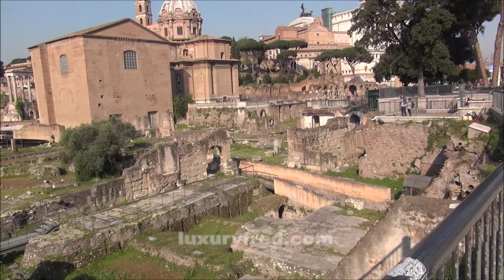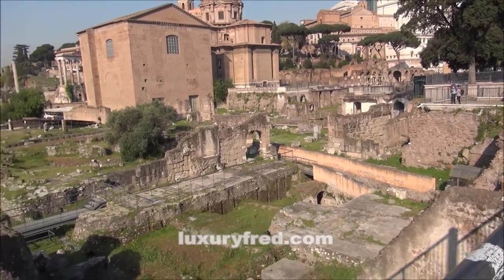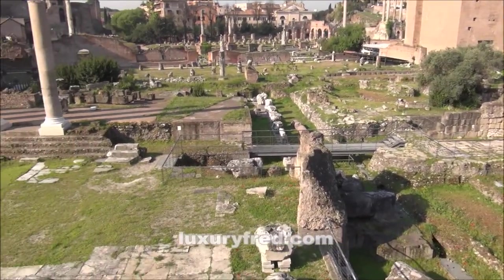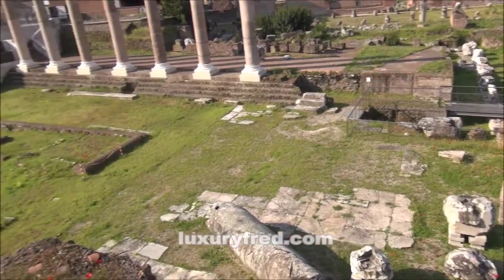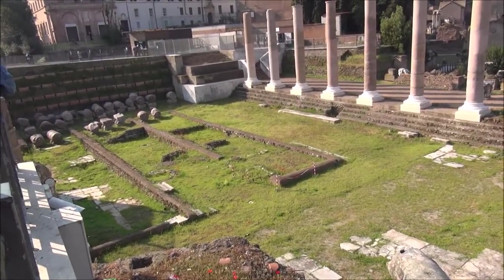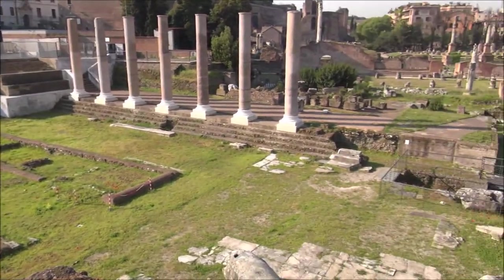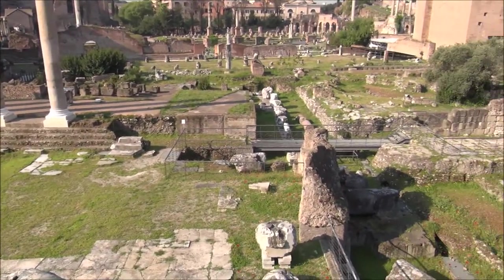So if you haven't been to Rome, it's truly an incredible place to visit. The whole city is like an open museum, and this is the focus of it. This is the ancient Roman Forum, as it existed 2,000 years ago.